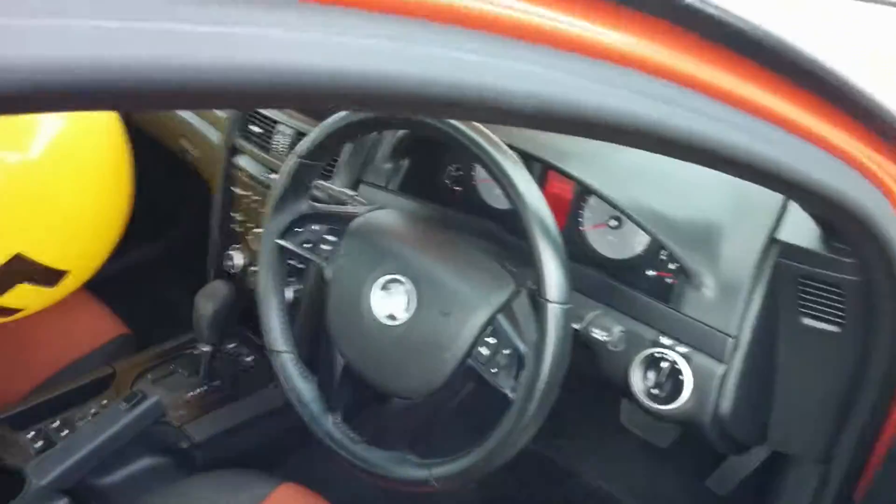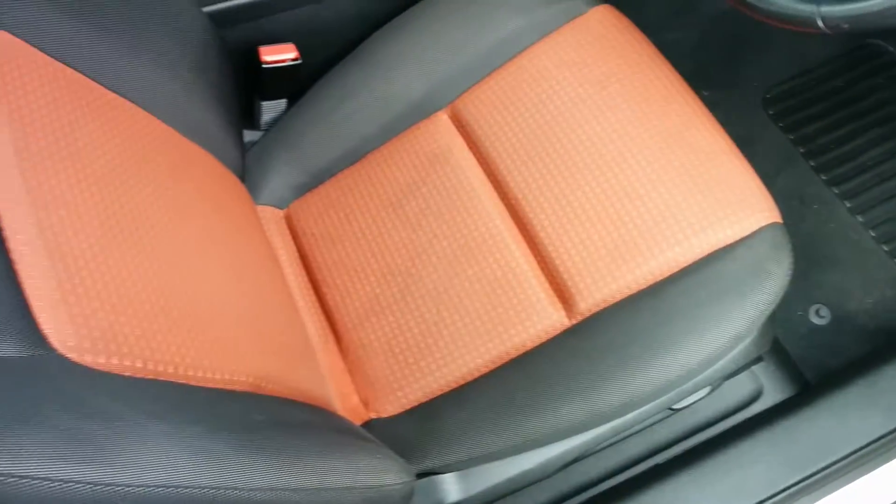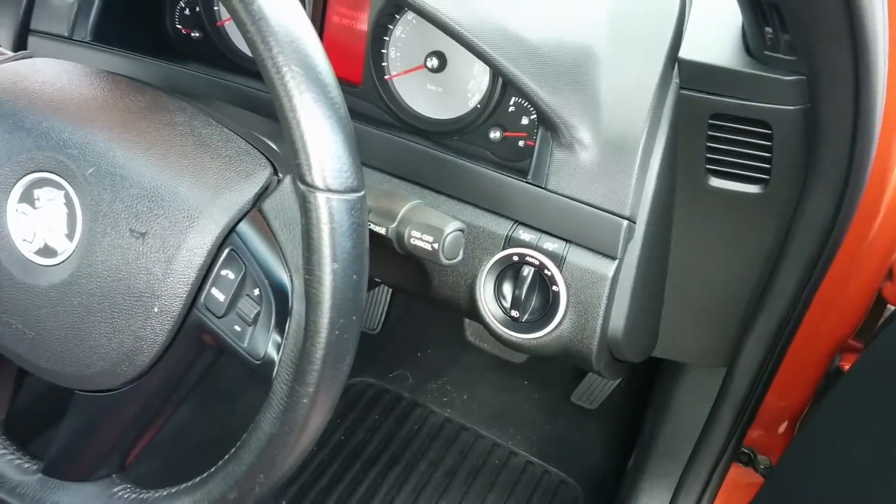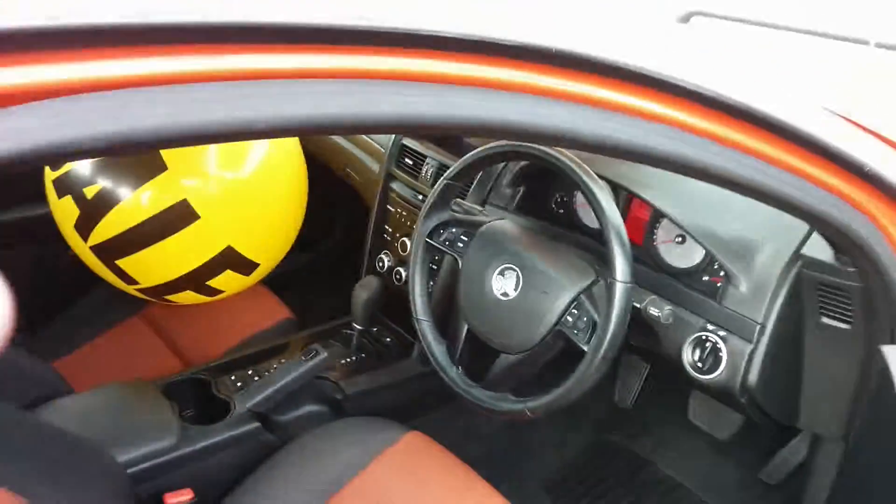You'll see this one has actually been finished with the lovely ignition orange interior seat trim as well. Audio controls on the steering wheel, cruise control just there.